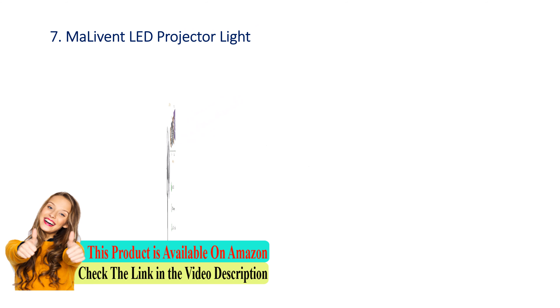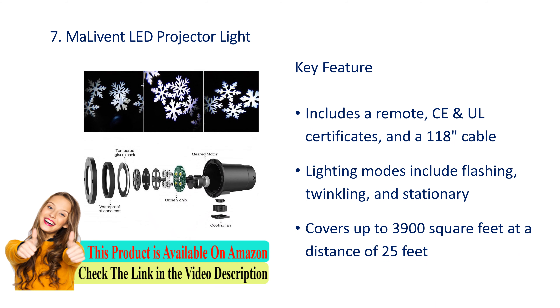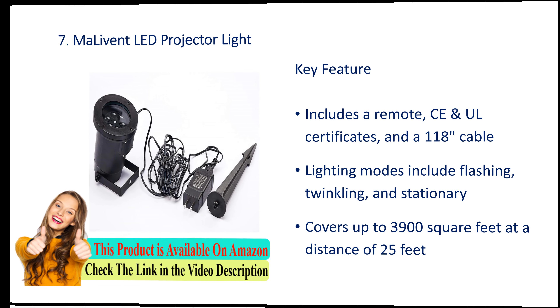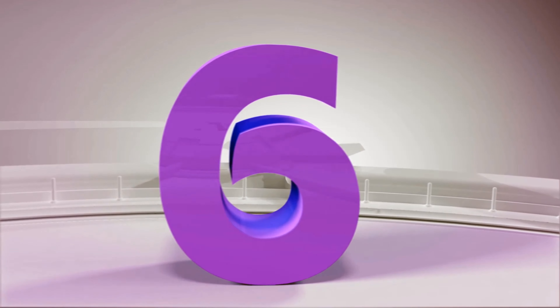Number 7: My Live N LED projector light. Key features: includes a remote and all certificates and a 118-inch cable. Lighting modes include flashing, twinkling, and stationary. Covers up to 3900 square feet at a distance of 25 feet.